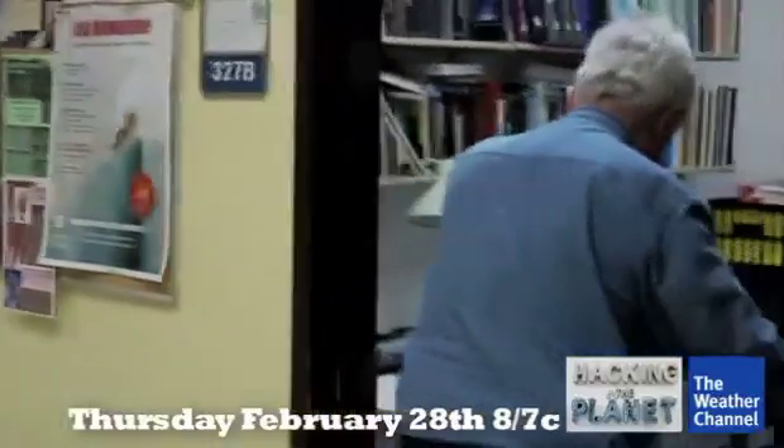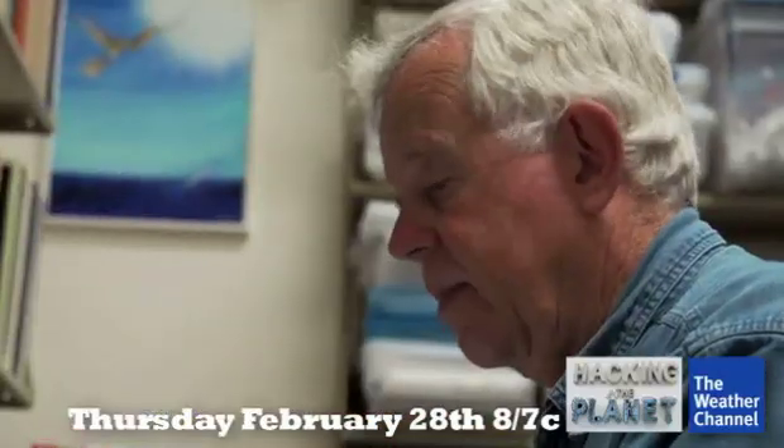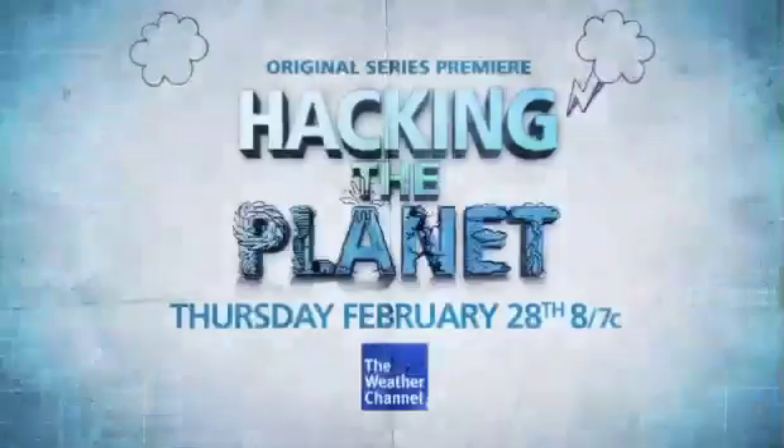Dr. Hugh Willoughby was one of them. Out of the eight attempts, there seemed to be four successes. The landmark experiment was in Hurricane Debbie in 1969, where they attempted to seed the storm twice, and both times it weakened after they seeded.